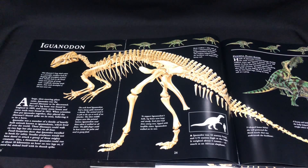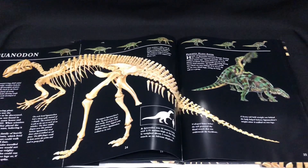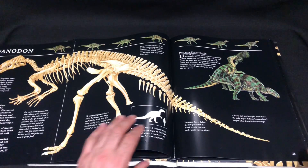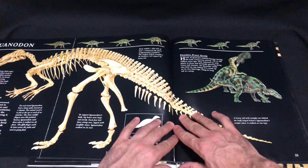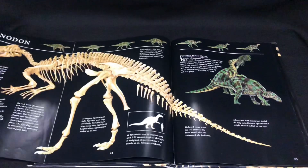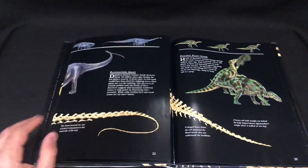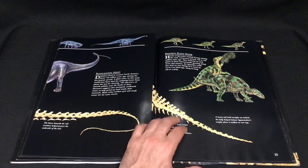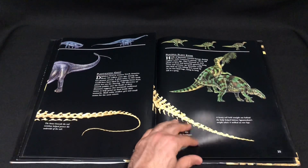Obviously, this being from 1995, everything is going to be not fully accurate to today's standards. But it's always good to go back and appreciate how things were back then, and how scientists and palaeontologists envisioned how these creatures may have looked.